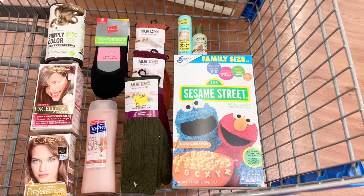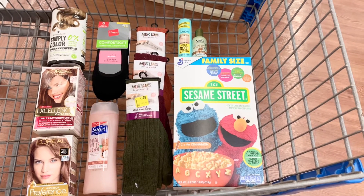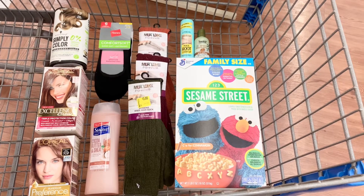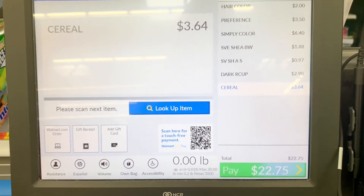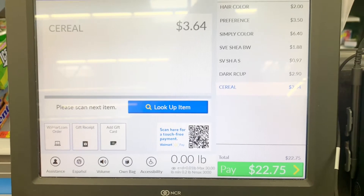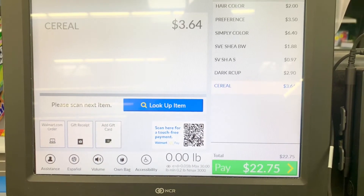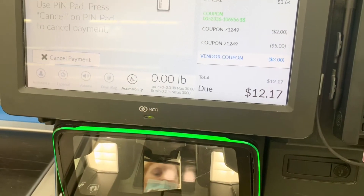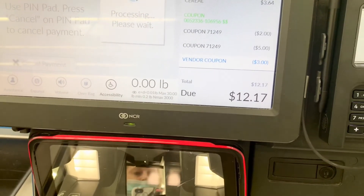All right, y'all — I am all done shopping. This is everything that I have in my cart. I'm hoping to have enough moneymaker deals from Ibotta, Shopkick, and Coupons.com to cover the $4 that I have in clearance items. I did not scan the socks with this transaction because I like to scan my clearance items on a separate receipt, so that if I have to return anything, it does not mess up any of my Ibotta deals. My total after all coupons for the couponed items came down to $12.17. I had an issue with one coupon — the Schwarzkopf one — which always gives me issues.